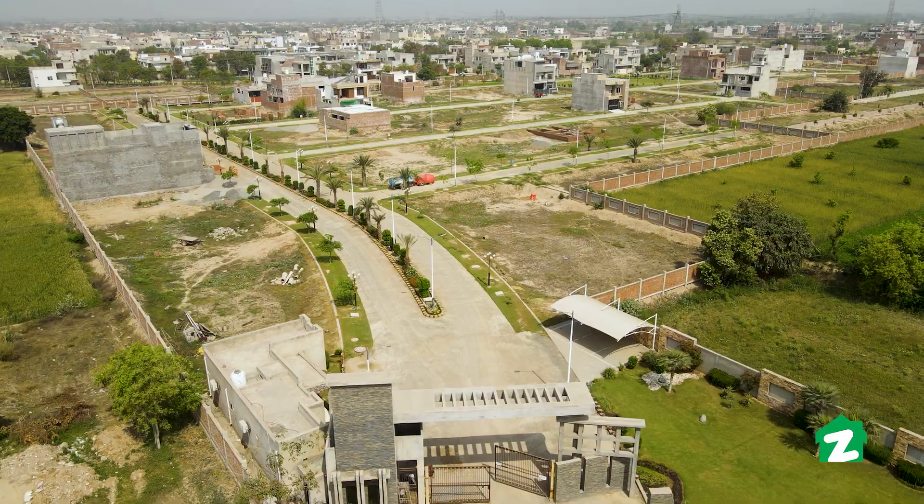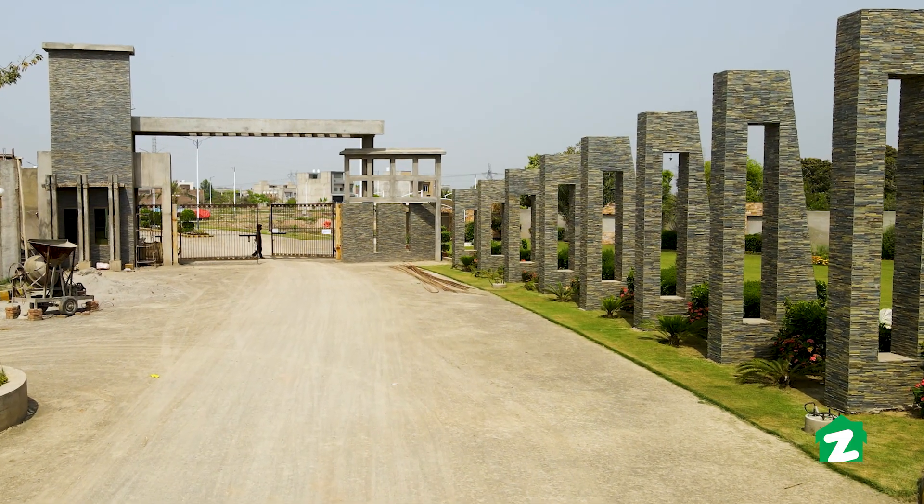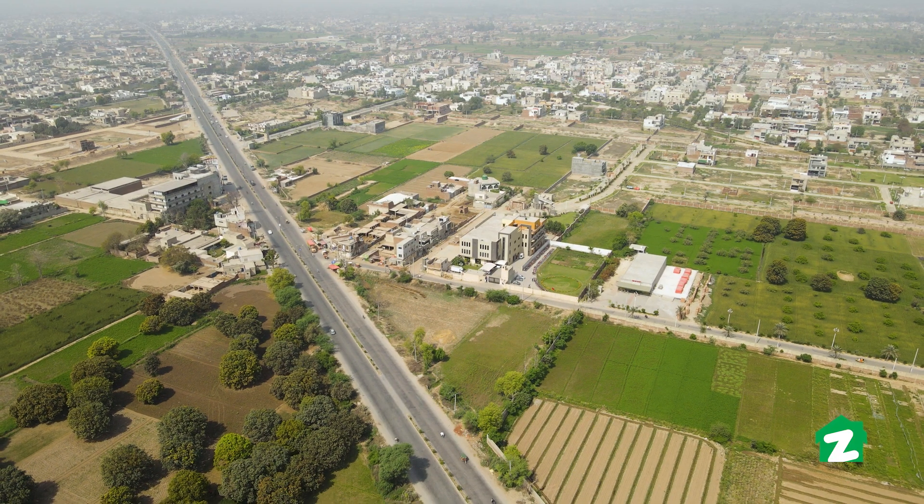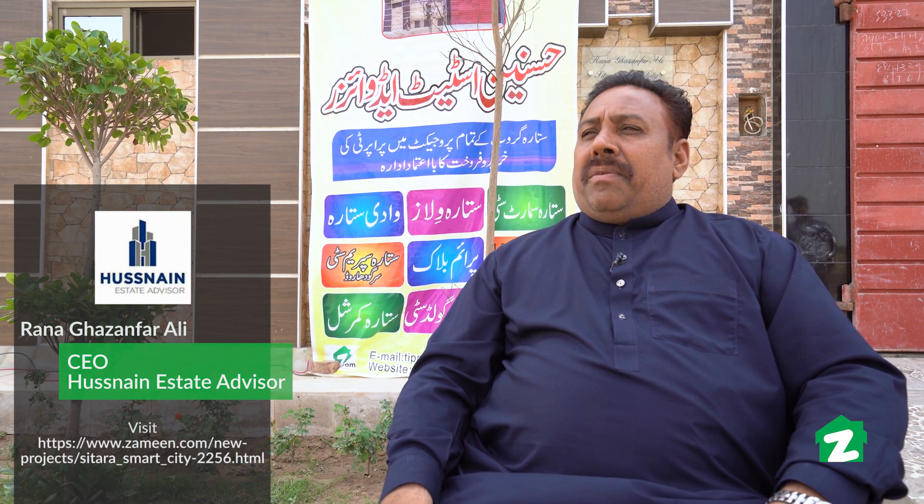The sales and marketing rights are with Hasnayan Estate Advisor. The CEO, Rana Ghazanfar Ali, has been working in this field for about 18 to 19 years, working with various projects. MashaAllah, there are 14 projects in Faisalabad.